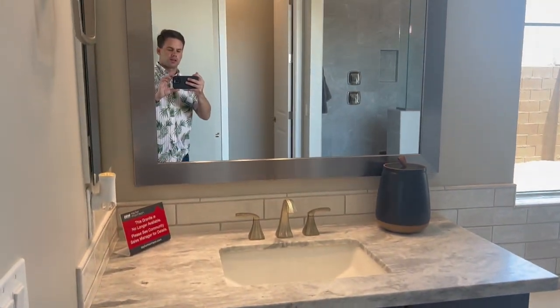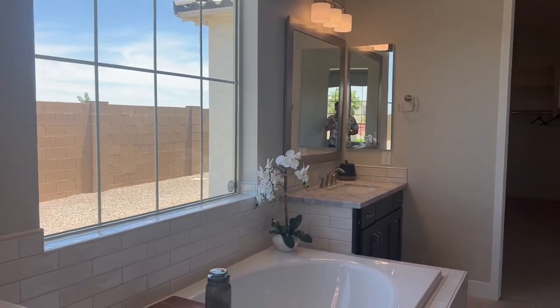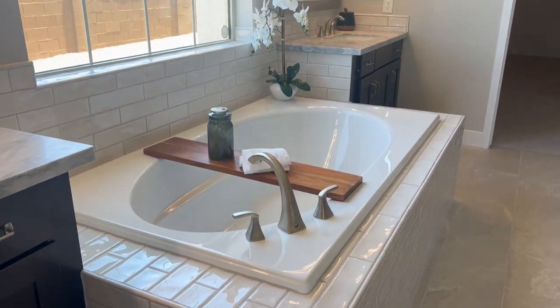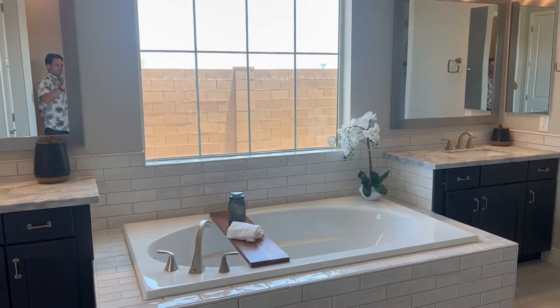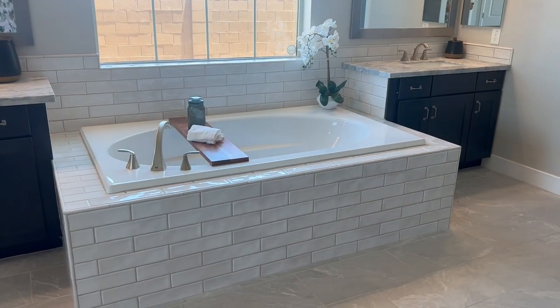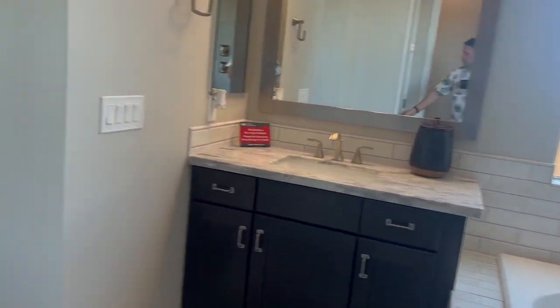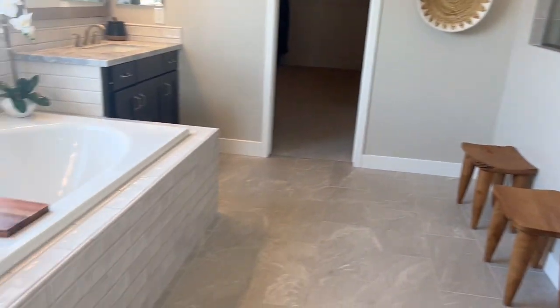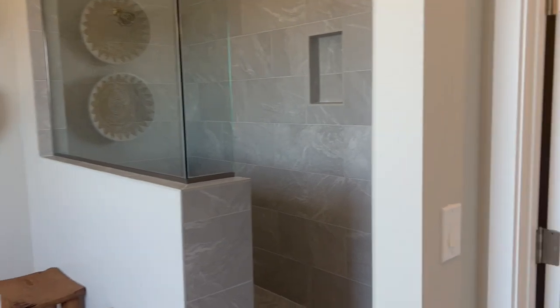The master bathroom has his and her sinks. Right in the middle you've got this tub — absolutely amazing. I love how they put the tile around it. Clawfoot tubs were kind of the thing for a while, but people are doing this now where they put the tile around them and it looks really cool. Let me know in the comments what you think of tubs like that — do you prefer a clawfoot or do you prefer this with the tile and the big pedestal around it?